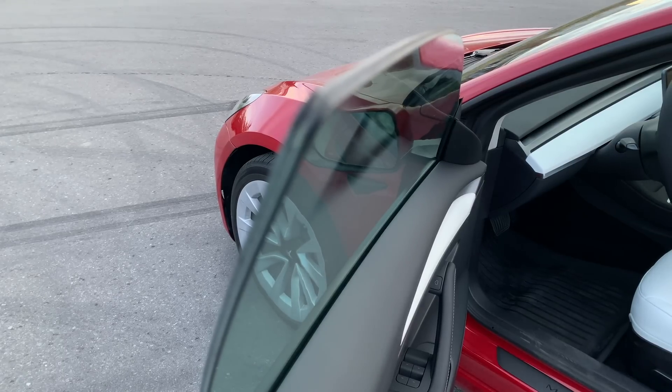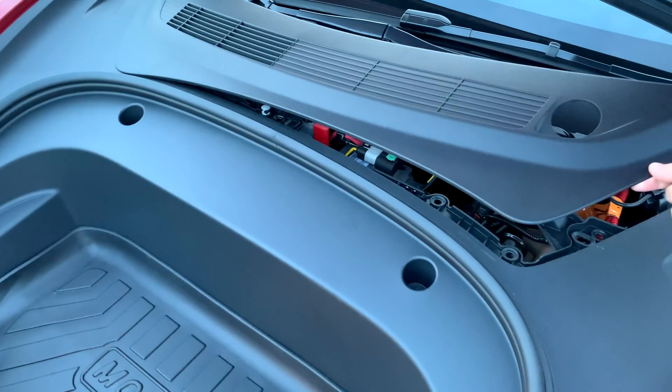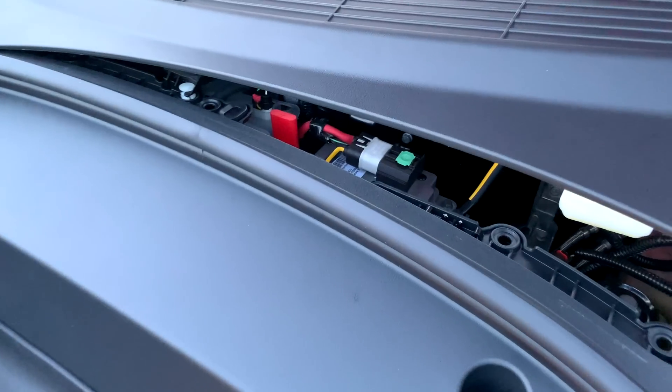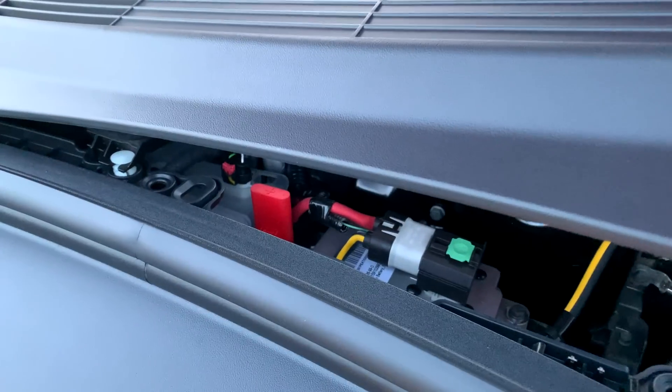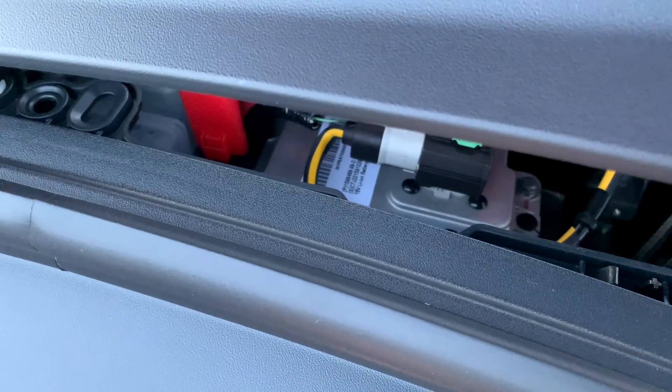The front double glass is also still here. I checked the low-voltage battery and I can see that I got the lithium-ion battery, which tends to last much longer than the traditional lead-acid ones.